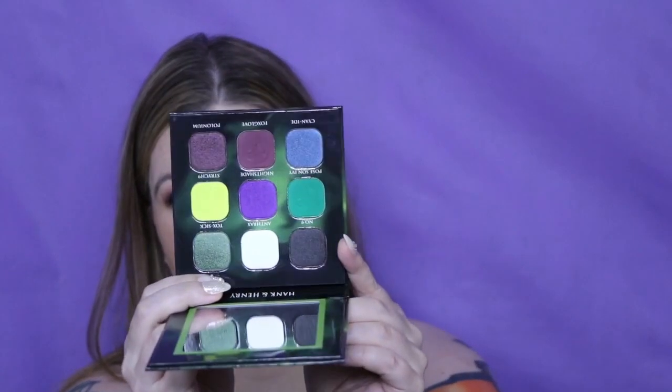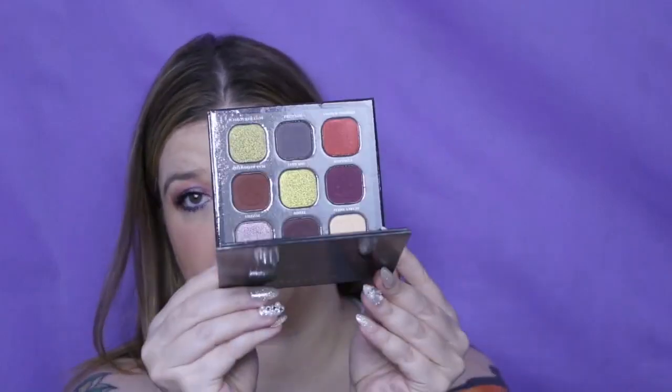I have two Hank and Henry palettes — Makeup Institute and Hank and Henry are sister companies. I got these in my mystery box. I have the Poison — I love that color story. And then the Teddy — that color story is amazing as well, absolutely stunning.